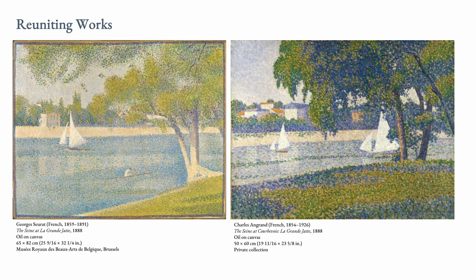There are also a few works we are reuniting for the first time. We know that Seurat and Angrand were painting together on the island of the Grand Jatte in 1888 — this is the only instance in the exhibition where we know the two artists were painting side by side. These works have not been shown together since the Indépendants exhibition in 1890. We have the work by Seurat from Brussels and the Angrand from a private collection. Over 100 years later, we are bringing them together, which is very exciting.